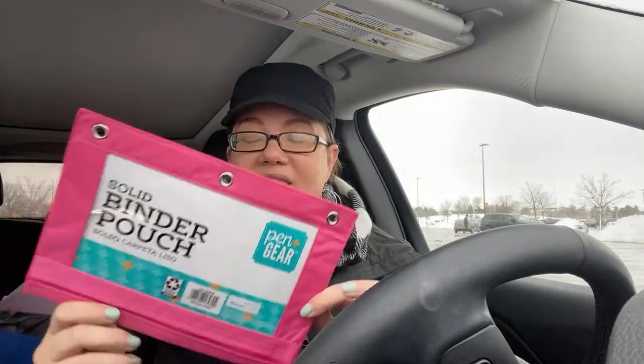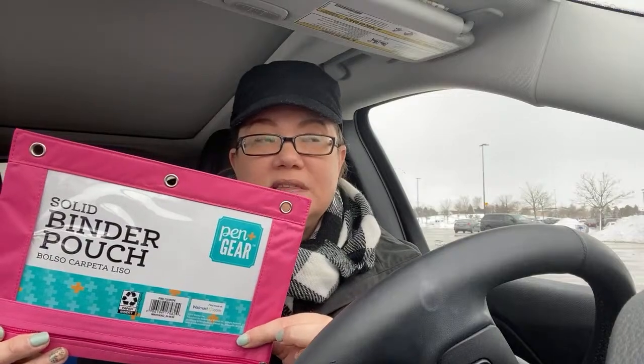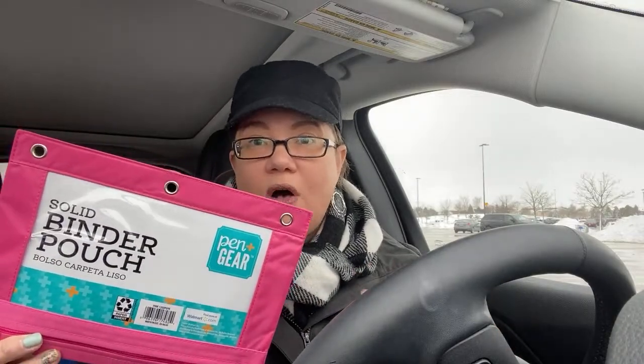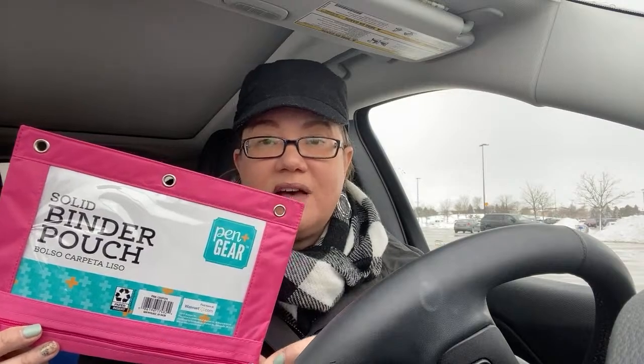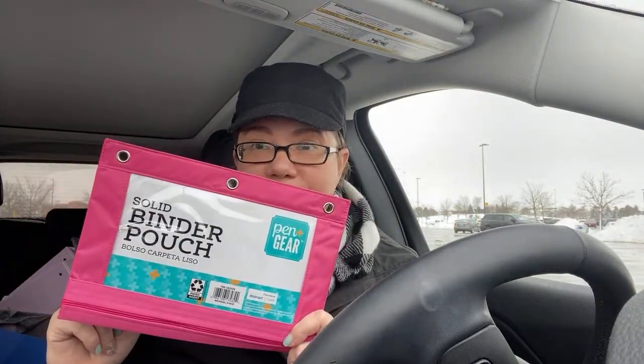I'm going to use the pouches for nail wraps — they're nail stickers you put on instead of polishing your nails, and they fit perfectly in these pouches. I'm going to keep one for each season. But again, for your couponing, get a pouch for each store. If you do the binder method, you can keep all of your pouches in the binder. It's not only for kids — it's a great stock-up price for kids, but it's useful for you as well.